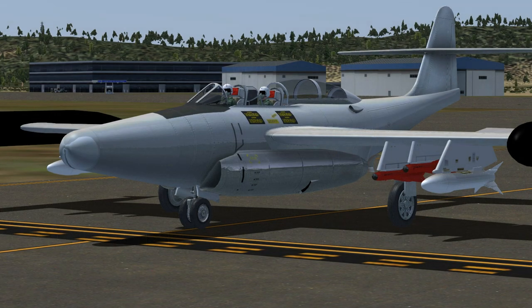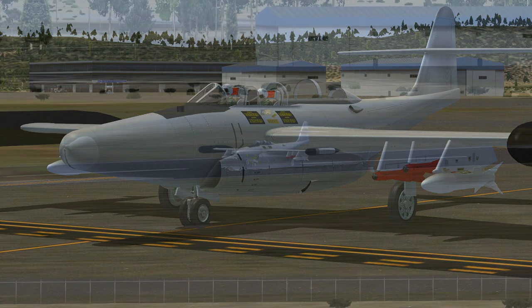Roger, cleared for takeoff, runway 1-4. Going to Kingsley departure on 123.6, squawk 1202. Air Force 7-9R-6.